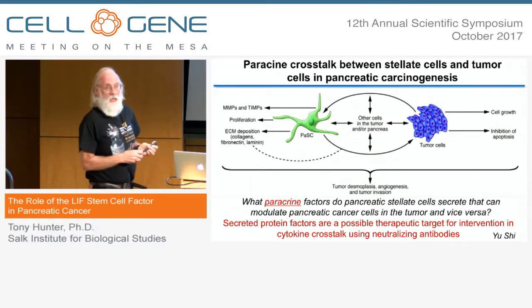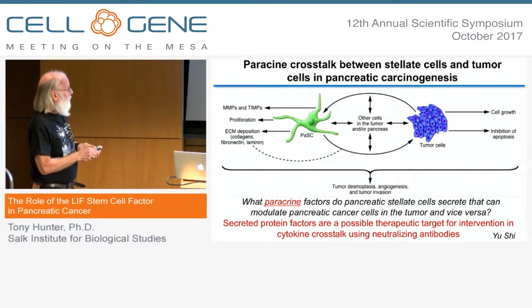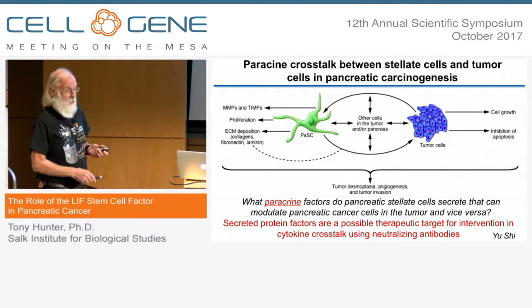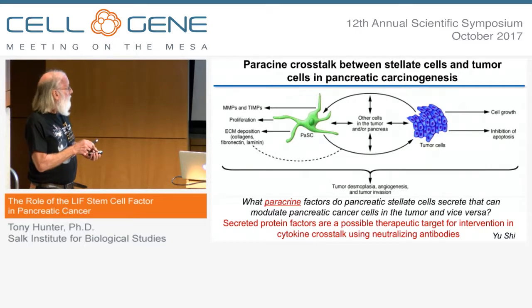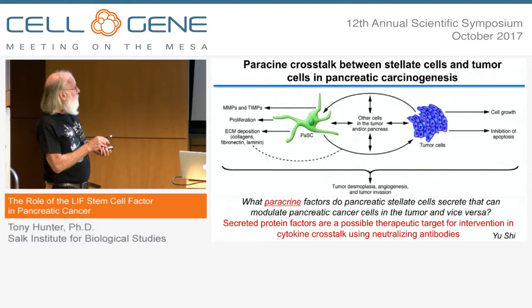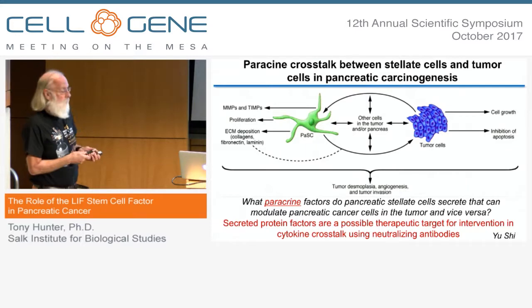This project started as a collaboration between Ron Evans, myself, and Jeff Wall, who were members of the initial Stand Up to Cancer pancreatic dream team. Our goal was to characterize the possible role of stellate cells in pancreatic cancer and see whether they might offer a therapeutic opportunity. A postdoc in my lab decided to ask what sort of paracrine signals might be secreted from the stellate cells that could act on the tumor cells and, conversely, factors secreted by the tumor cells that could act on the stellate cells to maintain them in an activated state. The goal was to look for protein factors because we realized that protein factors could, in principle, be targeted by neutralizing antibodies.